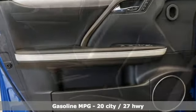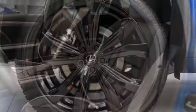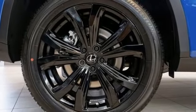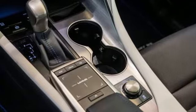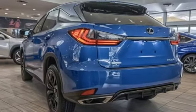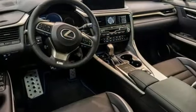V6 engine, sport suspension, smart device navigation, Wi-Fi hotspot, dual zone climate control, auto dimming rear view mirror, streaming audio, remote engine start smart device, power tilting steering column, auto tilt-away steering column, and automatic transmission.